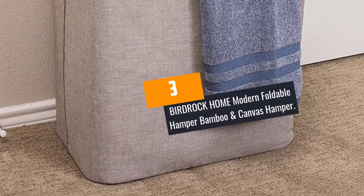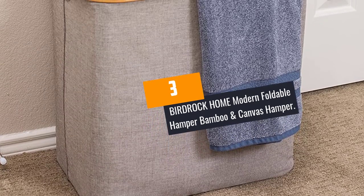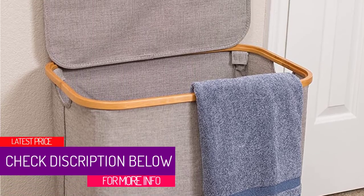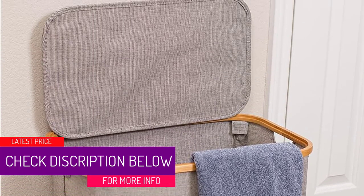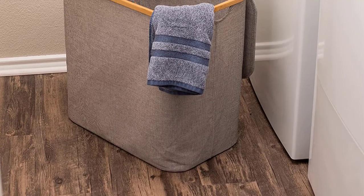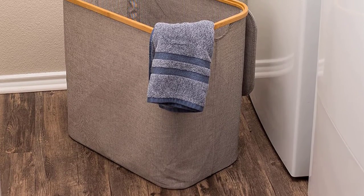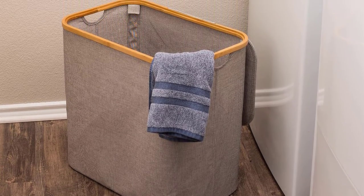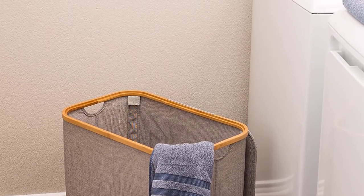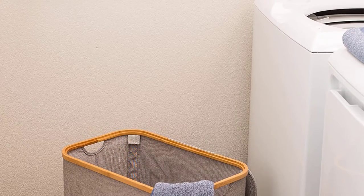At Number 3: the Birdrock Home Modern Foldable Hamper — Bamboo and Canvas Hamper. If you are looking for a simple, lightweight, and durable laundry hamper with lid, this may be the one you are looking for. Untidy dirty laundry is an eyesore, and keeping them in one place is the right thing to do. The bamboo and gray canvas gives an elegant touch to any room. It is crafted with a cotton and polyester blend canvas, and the bamboo frame gives a lightweight but durable frame for frequent use.